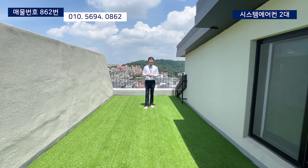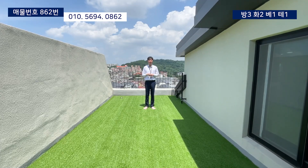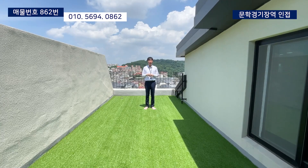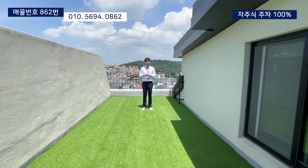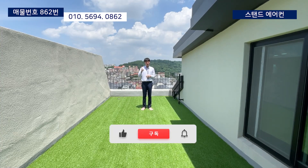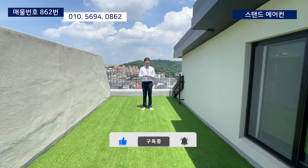오늘은 이렇게 해서 인천광역시 미추홀구 문학동에 위치한 아주 최고급 복층을 소개해드렸습니다. 오늘의 집에 관심 있으신 분들은 지금 화면 좌측 상단에 있는 번호로 문의주시면 신속하고 친절한 상담 약속드리고요. 오늘도 영상 시청해주셔서 진심으로 감사드립니다. 영상 잘 보셨다면 구독과 좋아요 부탁드리고요. 저는 다음 영상으로 찾아오도록 하겠습니다. 감사합니다.